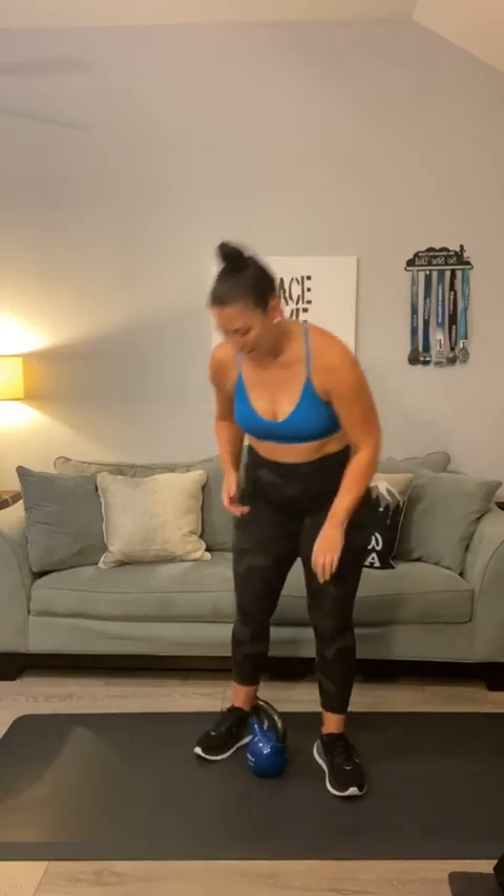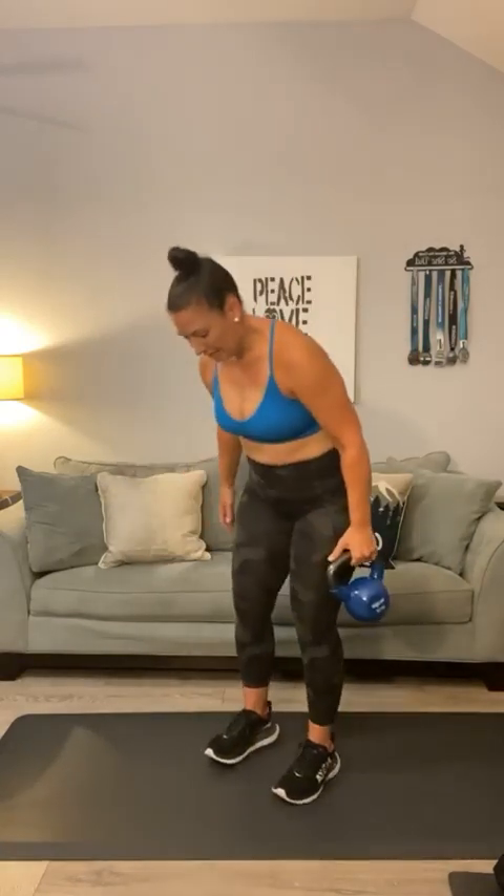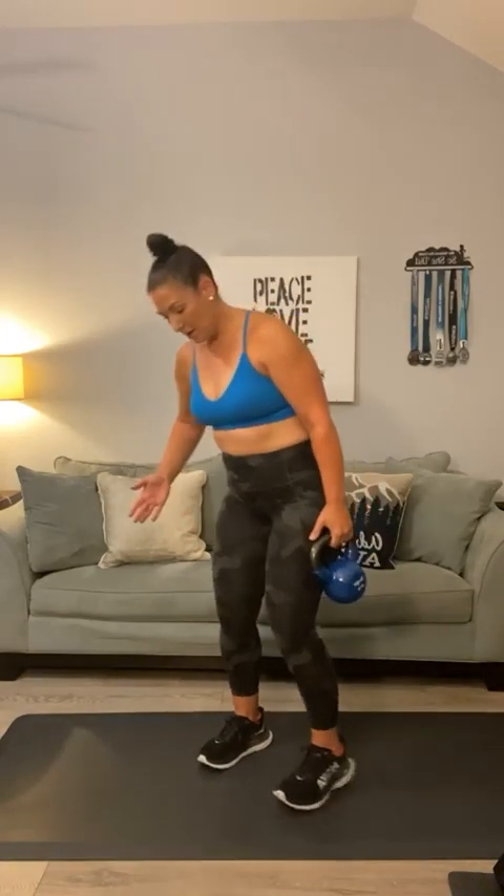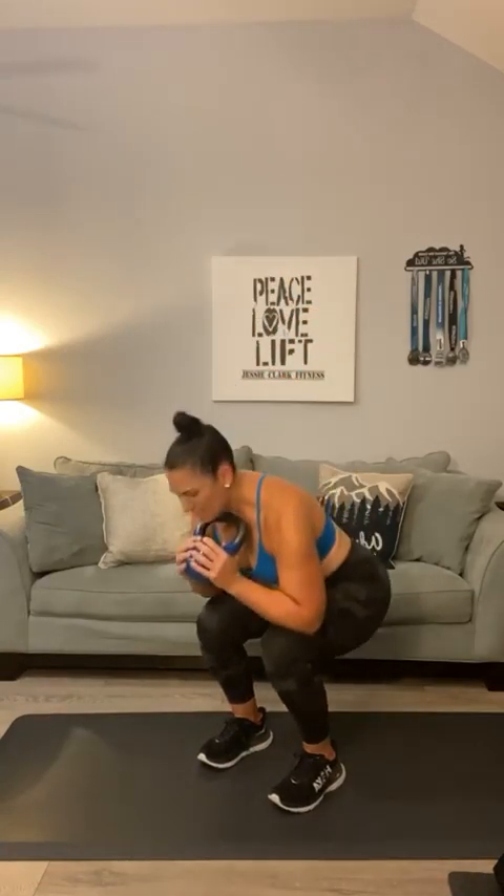Let's do a couple more squats we haven't done lately. Let's go into a narrow squat — instead of being out here, I just want you to bring those toes a little bit closer. Here we go — narrow squats. Two, three, four. Let's go to ten: five, six. I can feel that transfer — seven — into my quads. Eight, nine, one more, ten.